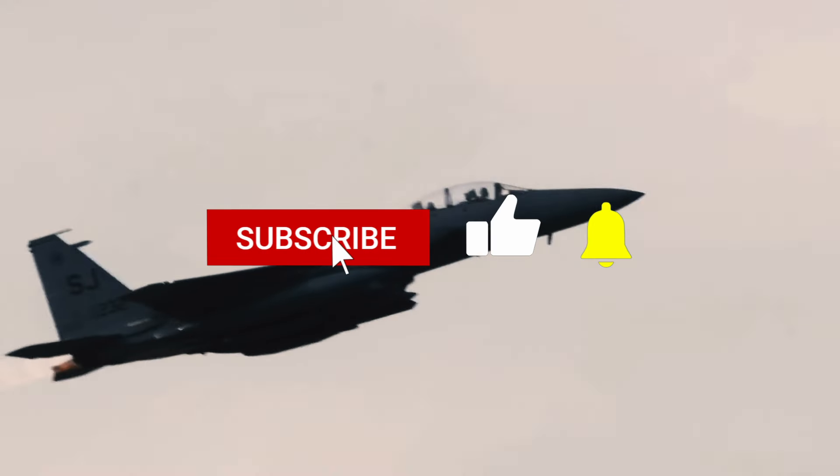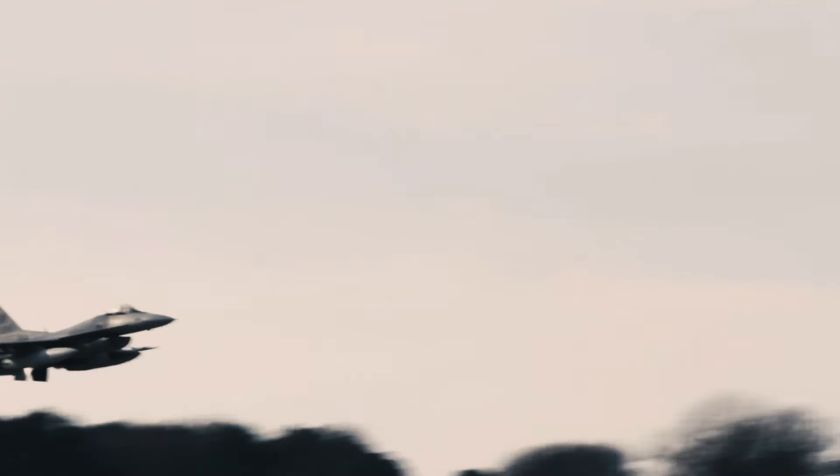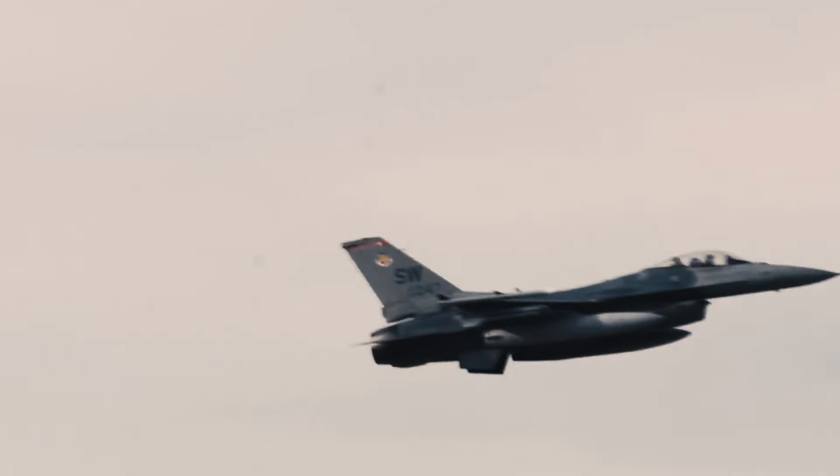That's all we have for today. As always, don't forget to like and subscribe, and be sure to check out our videos on the ranks of the other military branches. Until next time.